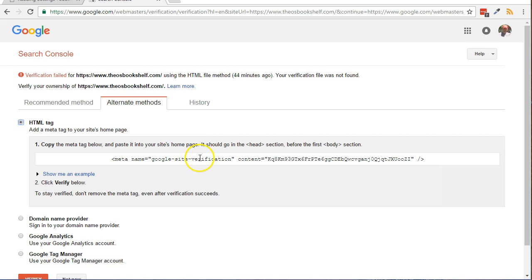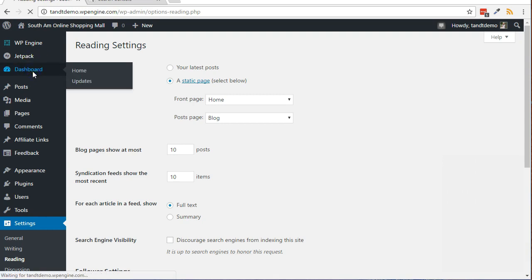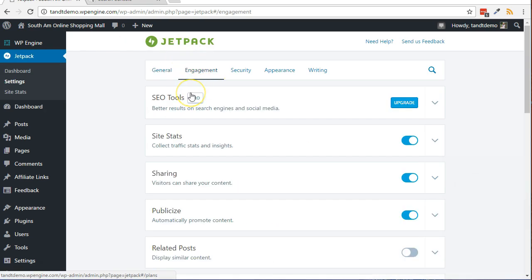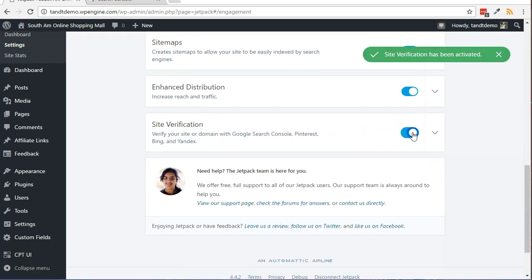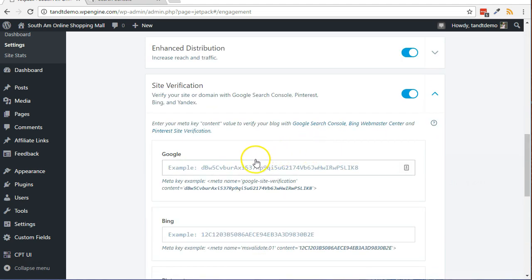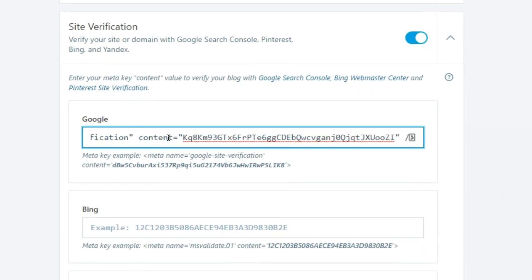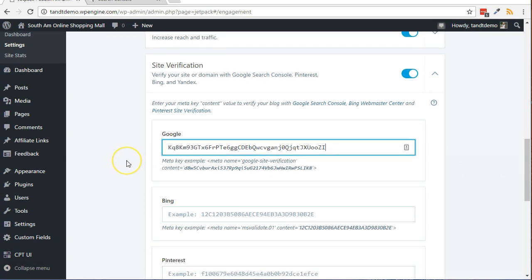Click the HTML tag radio button. Click on the meta tag to highlight it and copy it to the clipboard. Go back to your WordPress dashboard in the new tab or window. Click Jetpack, then Settings. Click the Engagement link from across the top of the page. Slide the slider next to Site Verification to activate it. Click the down arrow. In the Google box, paste in the meta tag you copied from the Google Search Console. Remove everything from the tag except for what is within the quotes of the content parameter. Scroll down and click on the Save Settings button.